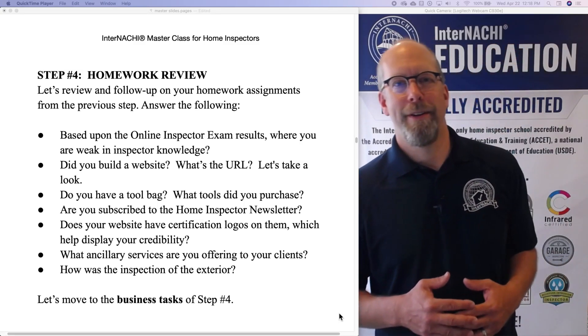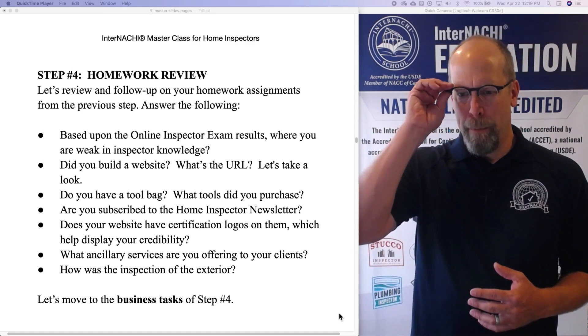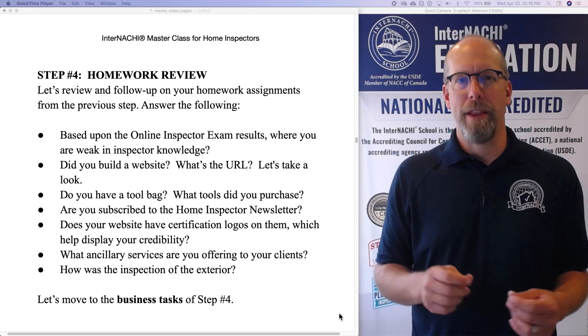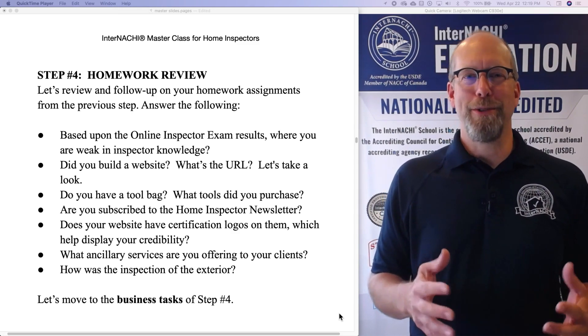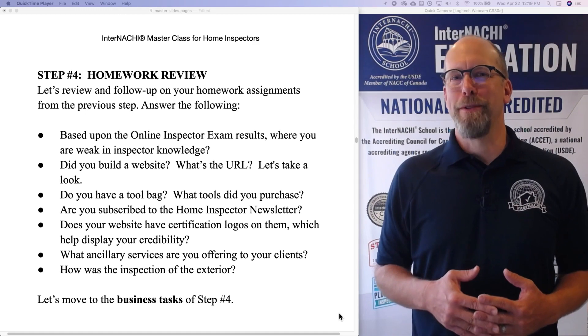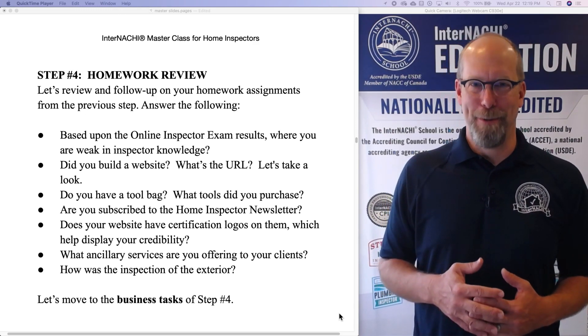Step three — I gave you homework, so let's review that homework. Based upon the online inspector exam results: you took the online inspector exam, got results, maybe you passed, maybe you didn't. That's OK. Nobody knows what score you have — it's all confidential in your transcript. So you can take it as many times as you want and fail as many times as you want.